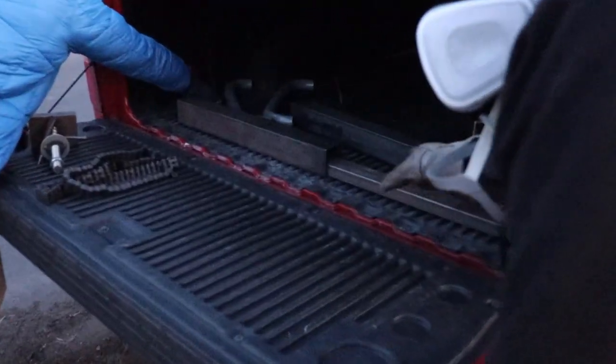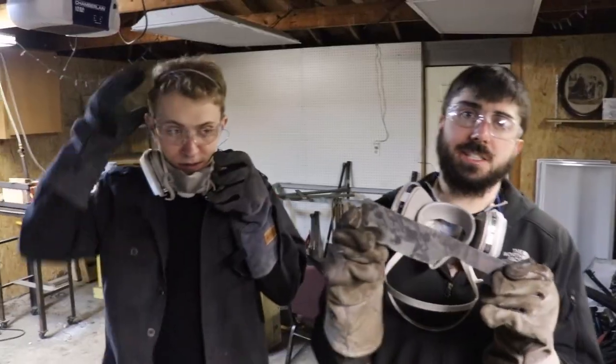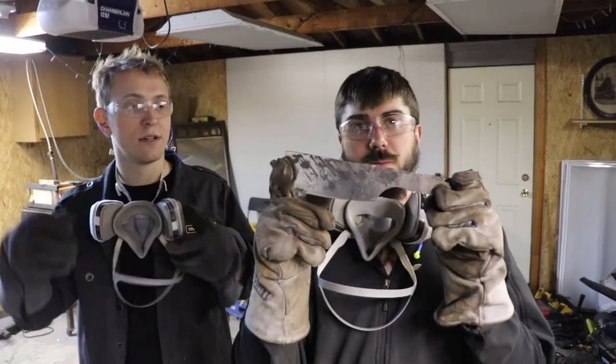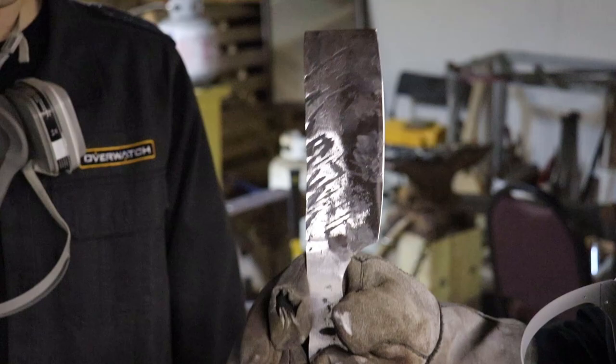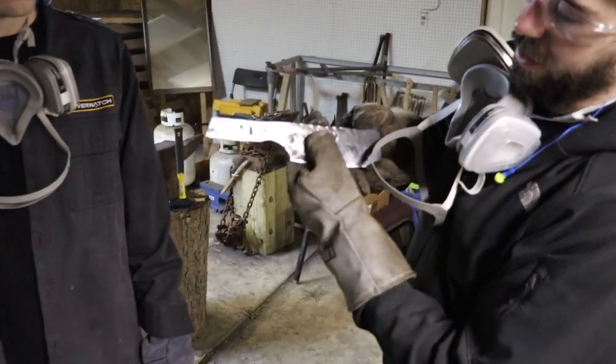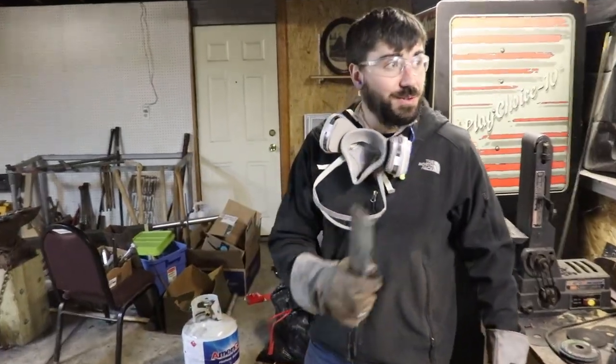The local steel guy has arrived with our delivery. All right, here's the progress so far — most of my bevels cleaned up. We're going to clean up a couple of areas right here. Pretty good. I'm keeping the texturing on here.